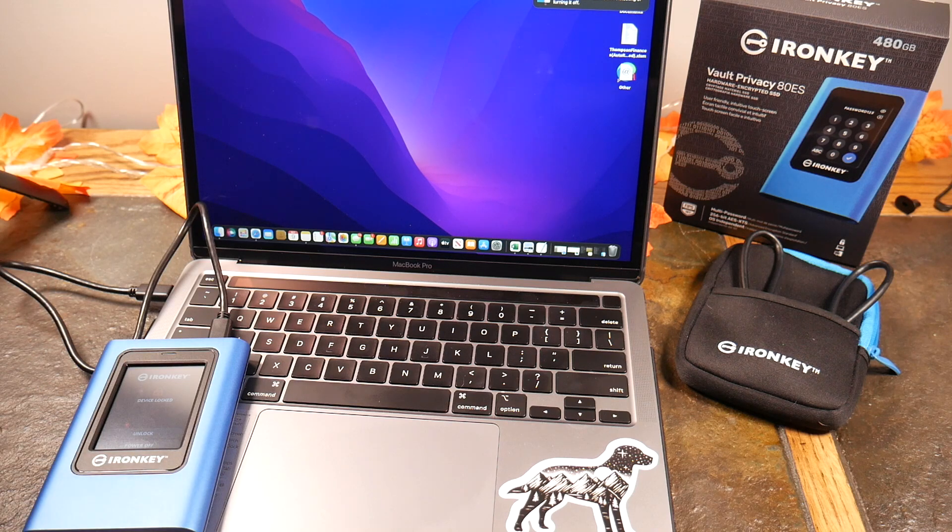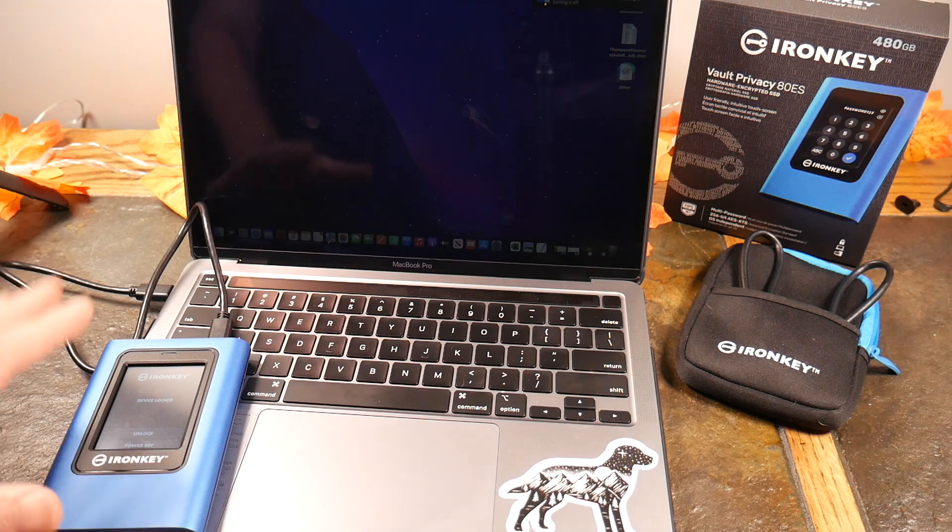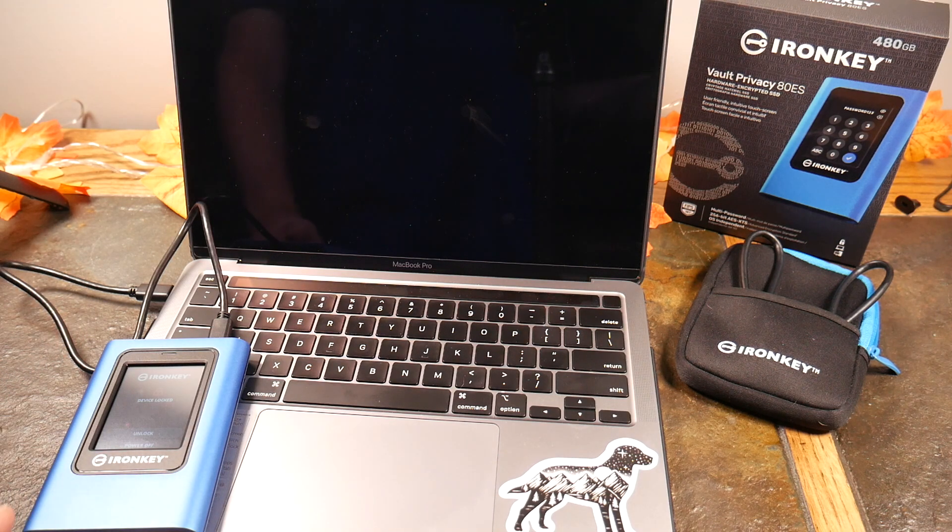Passwords on this can be 6 to 64 characters. Six is easy to memorize but easier to sneak-peek; 64 is very secure. Thermal imaging attacks are also negated because the keys are randomized — they appear in a different spot each time. This device comes formatted in exFAT, so it works out of the box with Mac, Windows, Linux, and Chrome OS — basically anything that supports exFAT. You can reformat it to NTFS or FAT32 if you need to handle larger files.